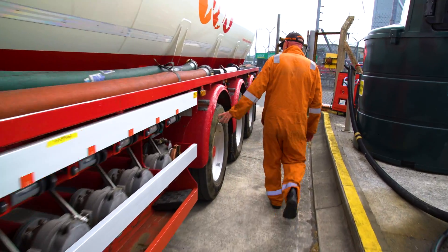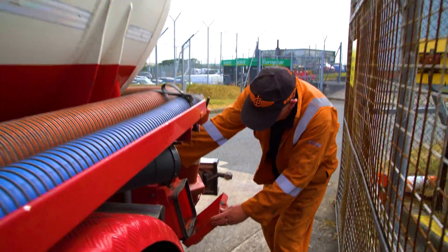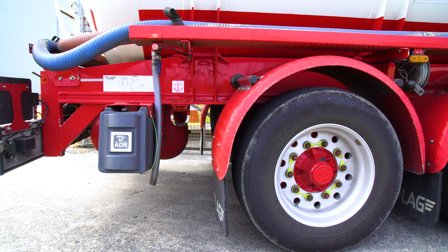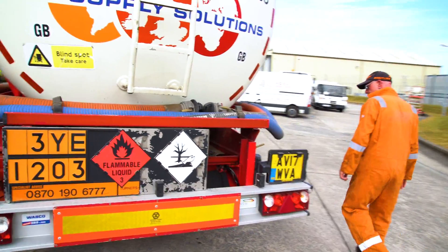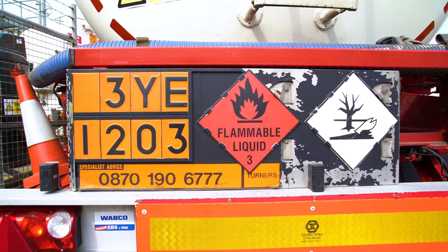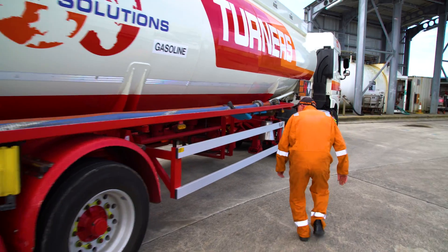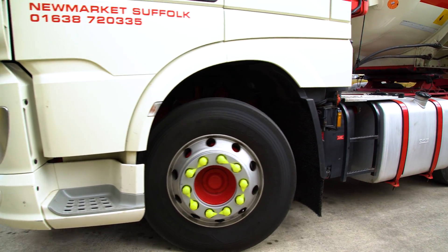The road tanker driver will also conduct their own vehicle safety checks before moving off. They will walk all the way around the vehicle, checking all compartments are secure and safety equipment is still in place. Each vehicle will have the correct safety signage for the product being carried, and all emergency contact numbers and product details are clearly visible in case of any accidents or incidents. The vehicle should be in good roadworthy condition, so the driver will also be checking tyres for wear and damage, lights, and general condition of the vehicle.